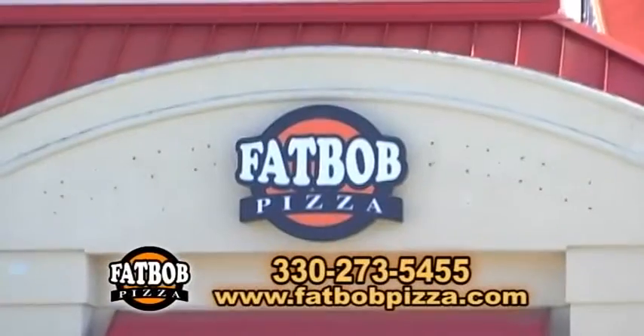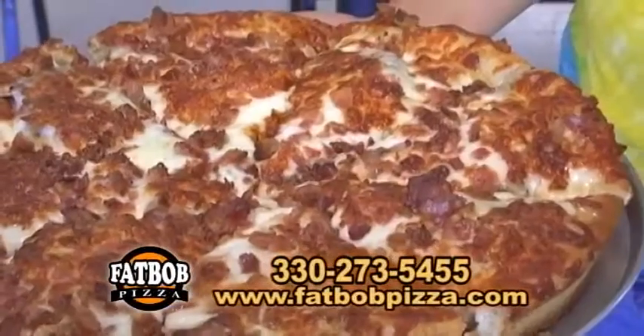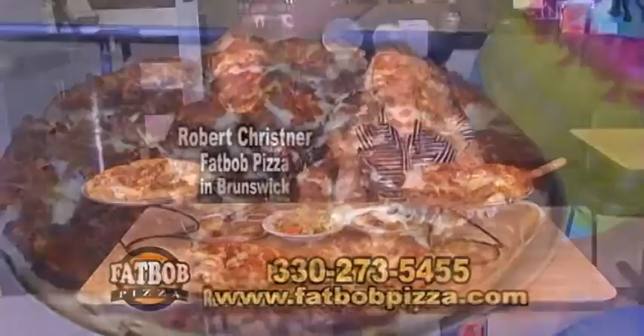It's Ohio Showcase. I'm Brenda Love and we are in Brunswick, Ohio with the best pizza in Ohio — okay, in the world. Can I say that Bob? Sure can. This is the new Bob from Fat Bob's Pizza.